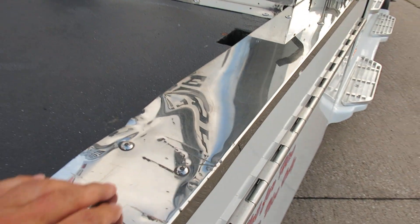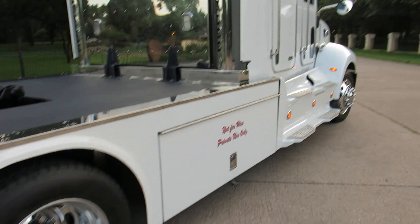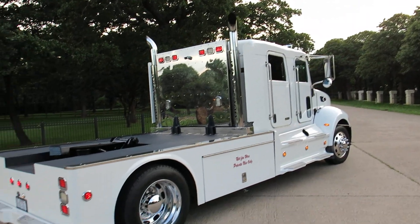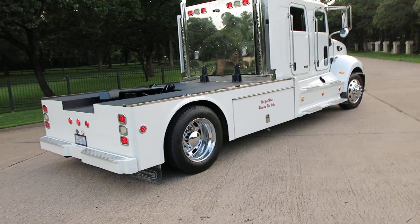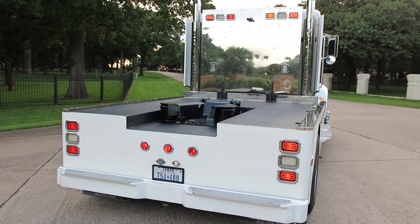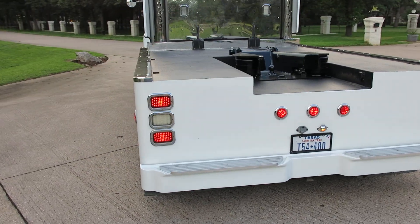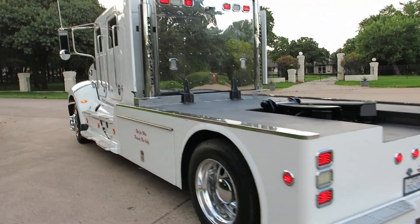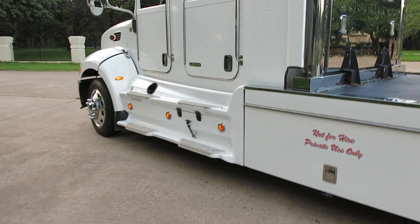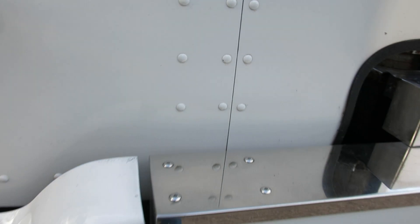There's a little wear on the bed cap, but overall the truck looks very nice and it really drives nice. I personally have driven this truck from Texas to Moab, Utah pulling a tandem dually gooseneck trailer and it really pulls like a champ. Ride quality is excellent and it just gets the job done. It has dash air that's ice cold and also rear air up under the fold-down seat in the back.